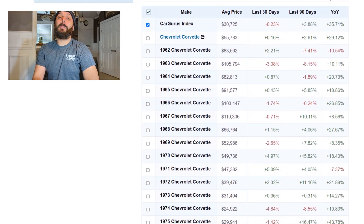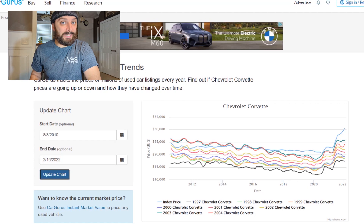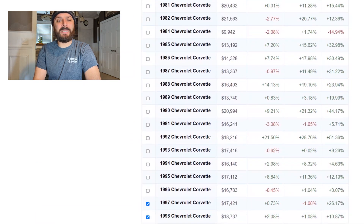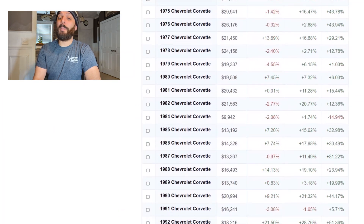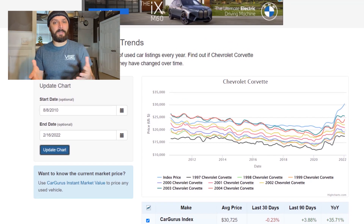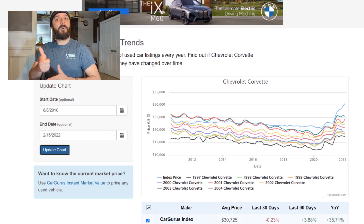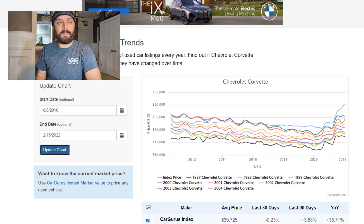I guess Corvette prices will fix themselves when the economy and inflation fix themselves. I don't want to make this political — it's just a really weird situation and a very weird time to try to buy a C8 or any Corvette in general. I hope you guys found this interesting. I just wanted to share this fun little tool you can use to see what's going on, and use it to your advantage if you're trying to buy any car. I hope you guys had fun with this — I had fun making it. I've got some more C5 stuff coming up too, so look out for that. Alright guys, I'll catch you next time.